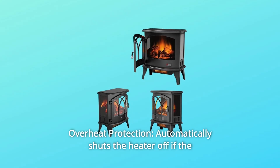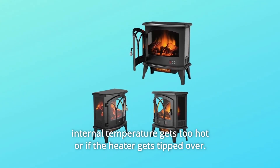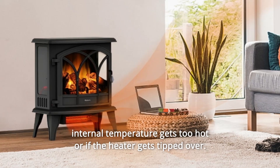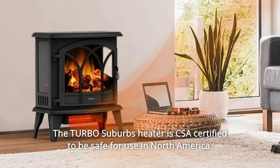Number 5: Overheat Protection. Automatically shuts the heater off if the internal temperature gets too hot or if the heater gets tipped over. The Turbo Suburbs Heater is CSA-certified to be safe for use in North America.